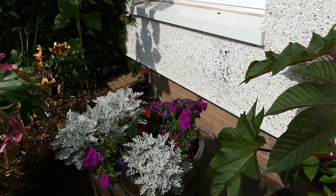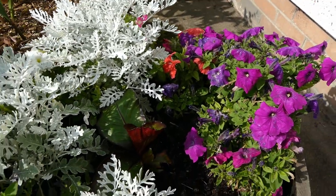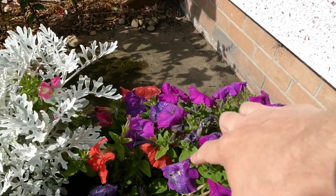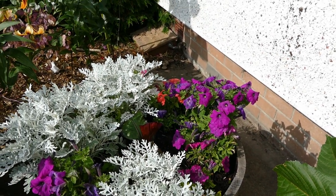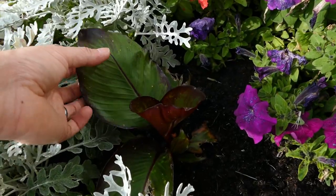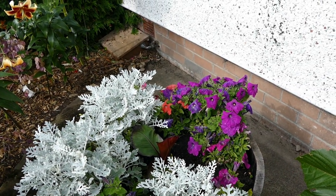Then we've got the other whiskey barrel here. This one has done a bit better with the petunias because they haven't been as crowded out so you can see they're doing a little bit better. We did have quite a bit of wet weather the last few days so that's why the flowers are looking so bad — lots of damage on the petals. They were looking a lot nicer a few days ago. The insetti here was a much smaller one, it's only just starting to get going now and hopefully we'll get a bit of size on that before the end of the year.